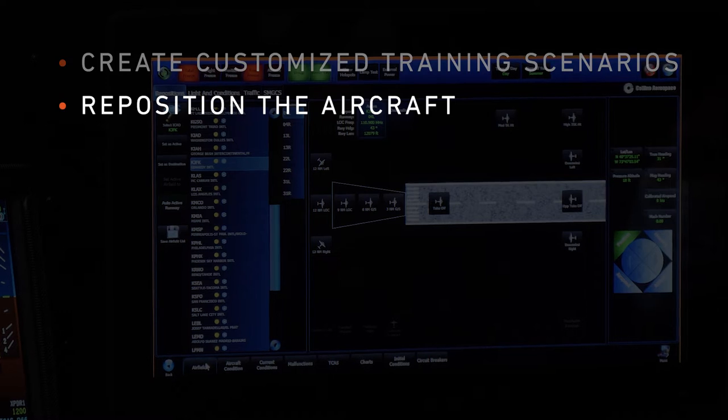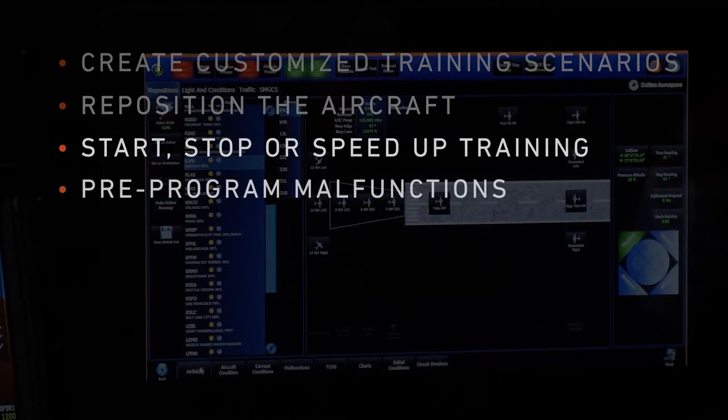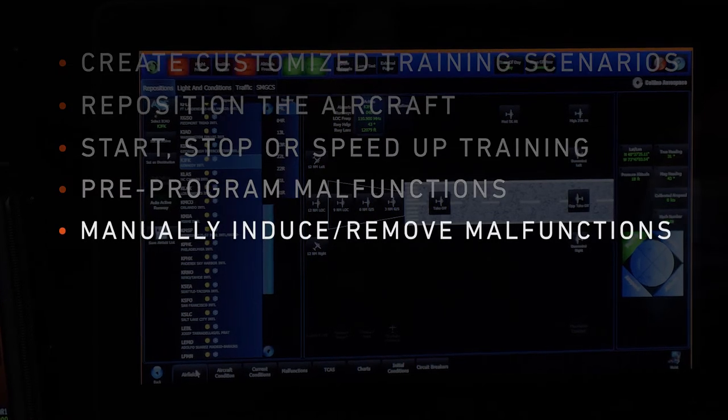Additional controls include the ability to reposition the aircraft, start, stop or speed up training, and both pre-program or manually induce or remove malfunctions.